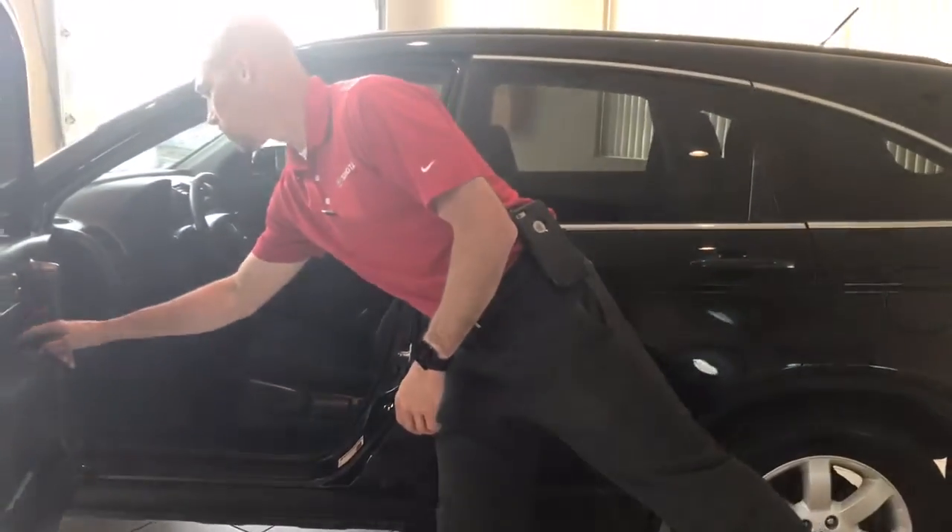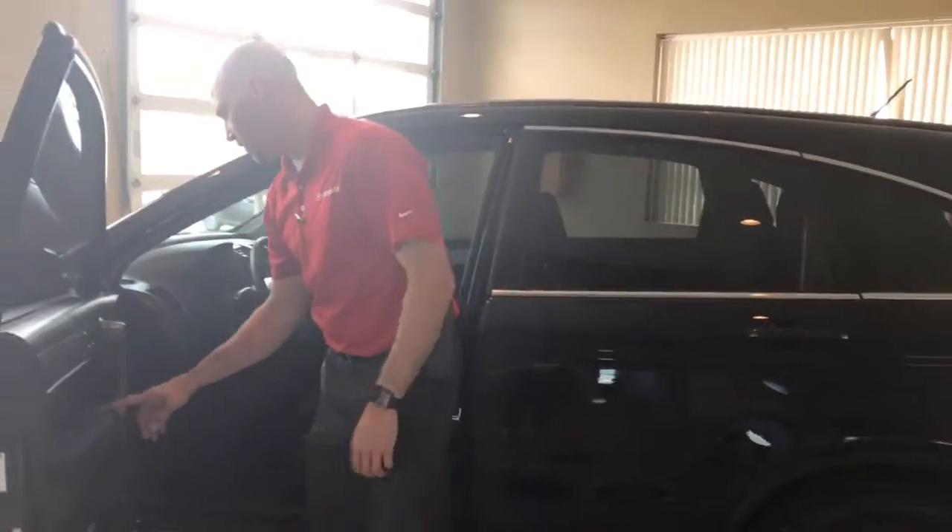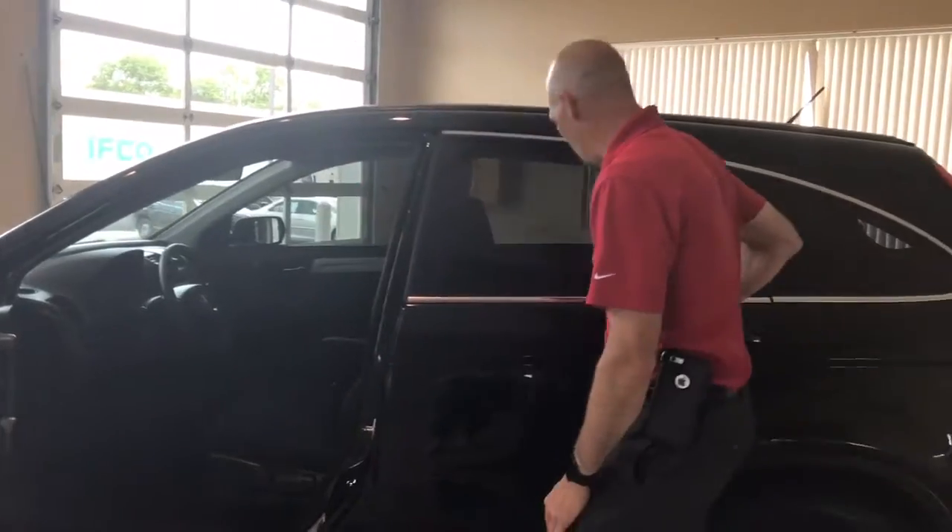Honda of course has a great reputation for reliability, so these particular ones will provide you many years of reliable use.